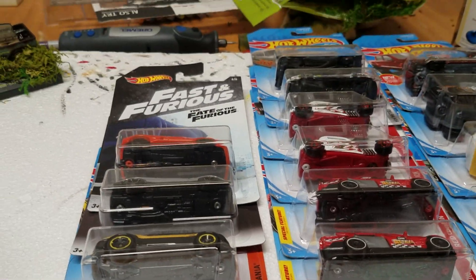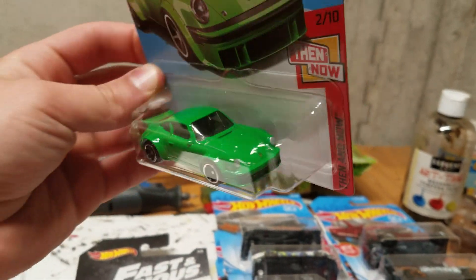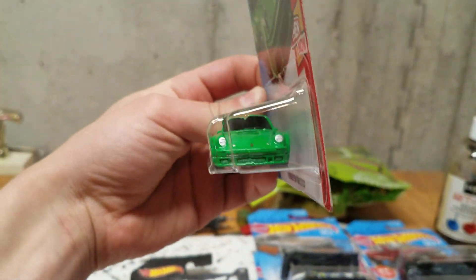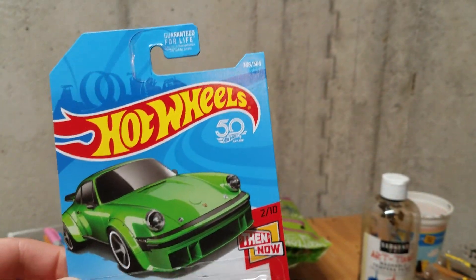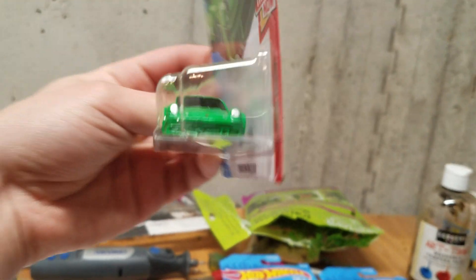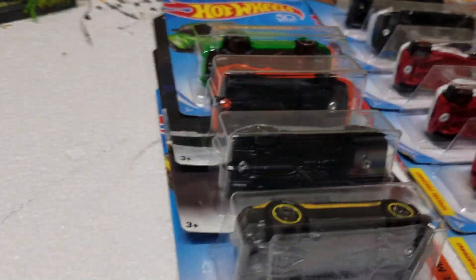Here's one of my favorites of the day — the green version of the Porsche 934 Turbo RSR. Yes, look at this beautiful color. I'm a sucker for green, I really like this. It's a nice color and I really love the casting too. The 934 Turbo RSR is a pretty cool Hot Wheels casting.